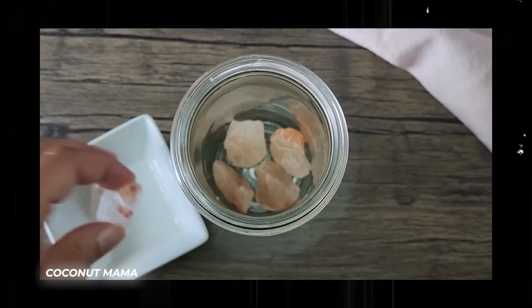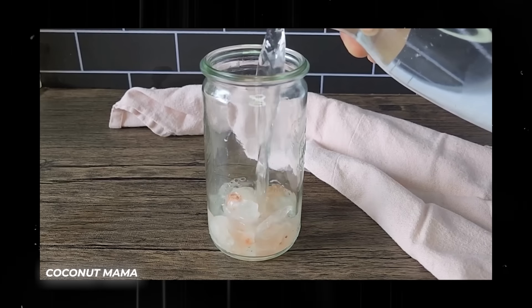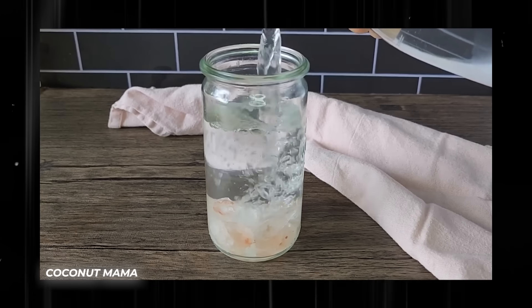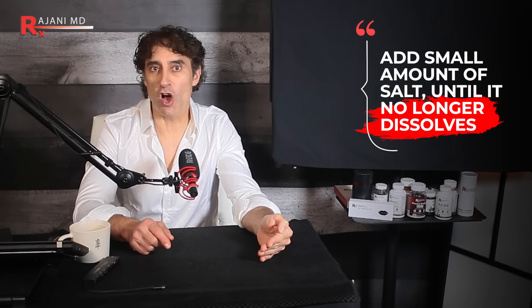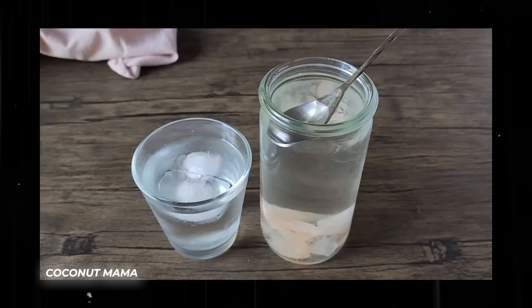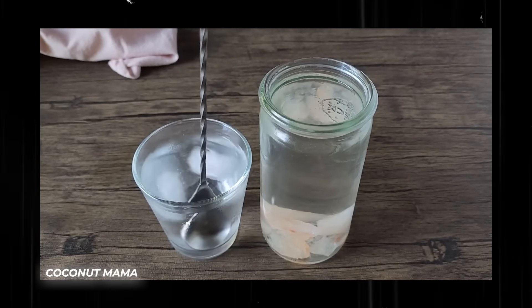To make your own soleil water, fill a glass jar a quarter of the way up with Himalayan pink salt, then top the jar with water, put a lid on it, seal it, shake it up, and let it sit for about 12 to 24 hours. If all of the salt dissolves, add small amounts of salt until it no longer dissolves — this is a key point. At that point, the water is fully saturated. When you want to drink it, you don't drink this directly. You drop one teaspoon of this solution into one cup — 240 ml — of water.